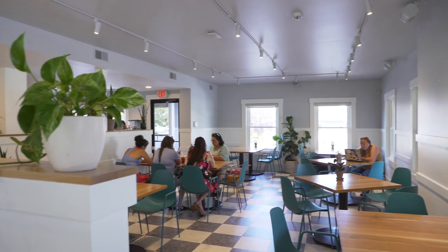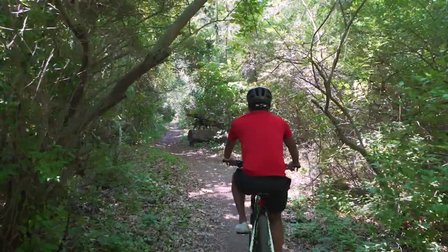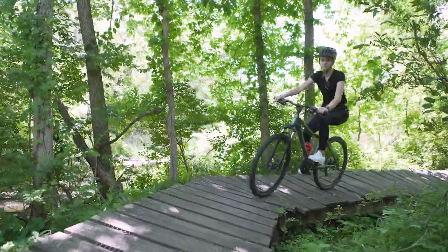Light Rail is a coffee shop and they also have the best fire-baked pizzas. Connected to campus we have about 20 miles worth of trails that include mountain biking trails and regular walking trails, and they go down through the Village.